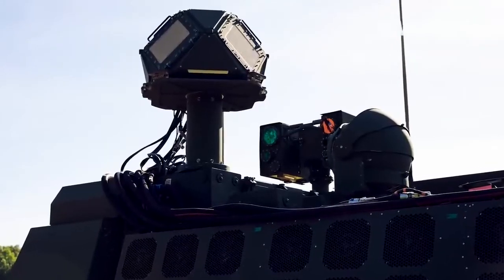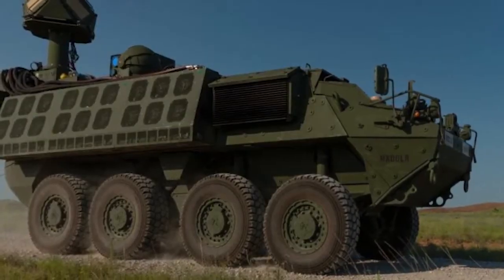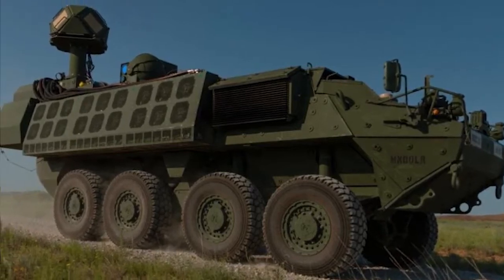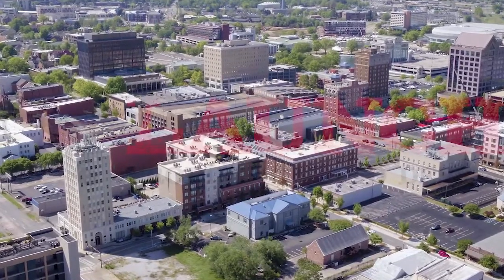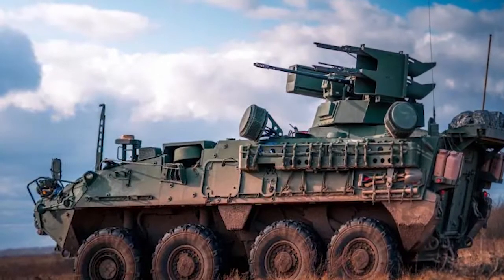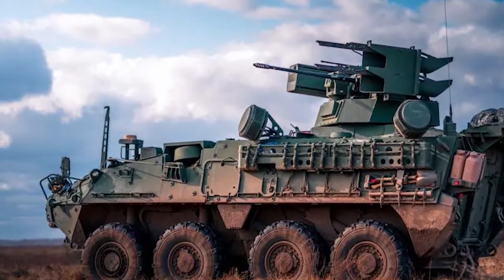Through soldier touchpoints and live-fire test situations, the system is continuously enhanced. In the upcoming months, RCCTO will supply a platoon of four vehicles and start training soldiers on new equipment. Alabama's Huntsville is swiftly emerging as a center for the development of directed energy. Templet sees DEM Shorad as more than just a cutting-edge weapon system — he was a soldier before becoming an engineer.